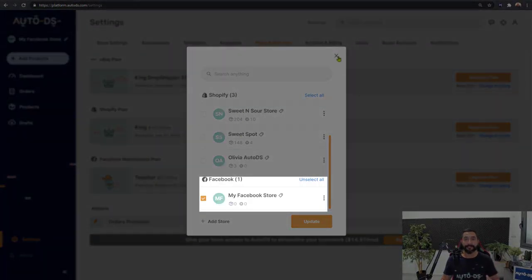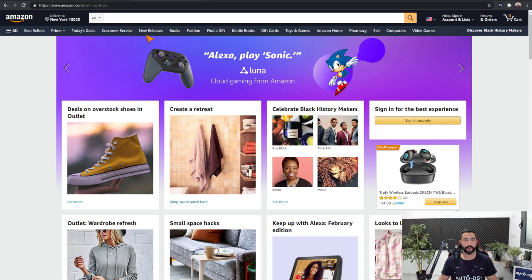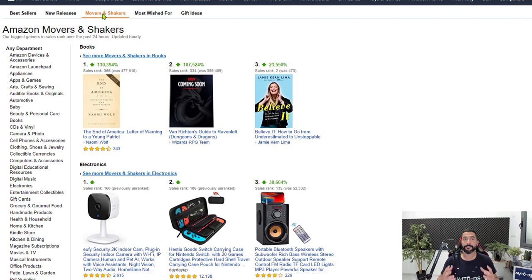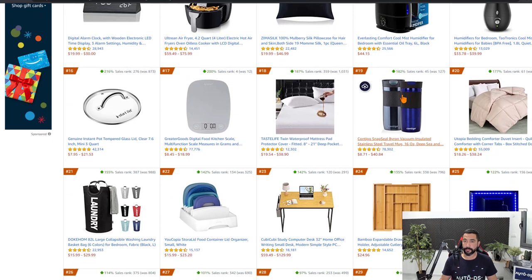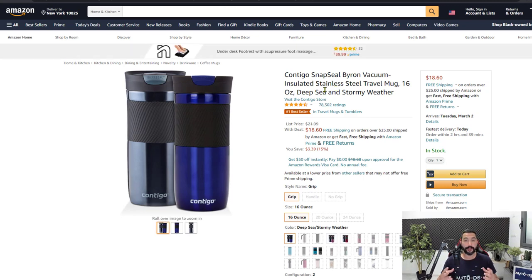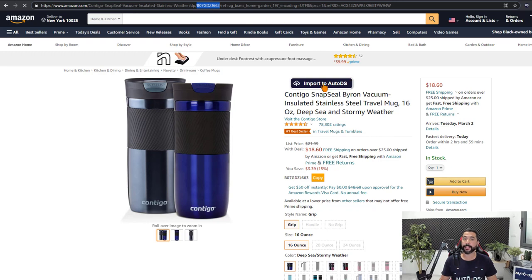The next step is to start adding products to our Facebook store. We'll begin by heading to Amazon and searching for a product. Let's go to Best Sellers and click on Movers and Shakers, which shows the most trending products from the last 24 hours. Head into categories fit for dropshipping — for example, Home and Kitchen. Let's grab these travel mugs. To add it, grab the product's URL or the product ID — the ASIN — which is right on the page. You can also use the Import to AutoDS button available through the Chrome extension.